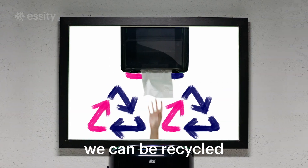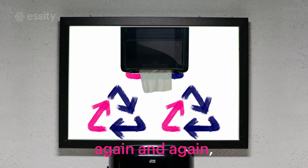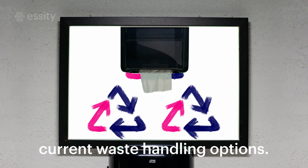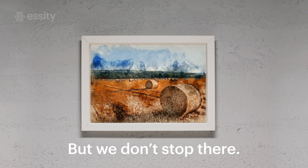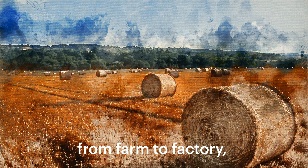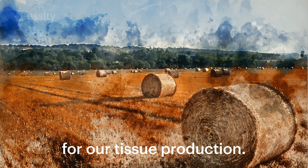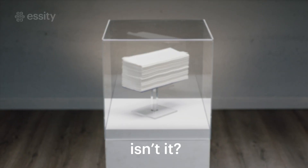And when used, we can be recycled again and again, reducing carbon footprint by 40% compared with current waste handling options. But we don't stop there. We're closing the loop from farm to factory, adding wheat straw as a sustainable alternative source for our tissue production. Pretty amazing, isn't it?